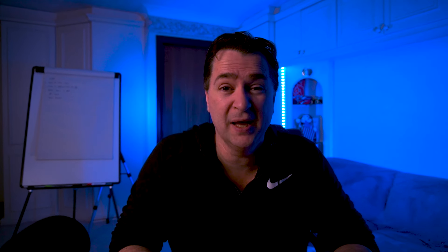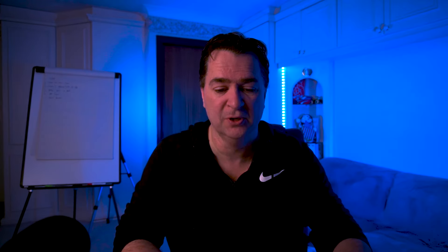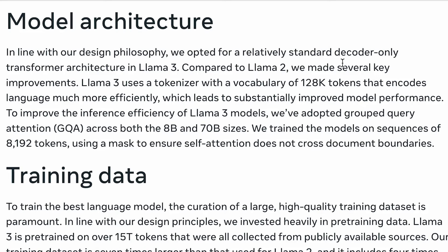To get started, let's take a look at Meta's blog posting on the subject. They haven't released their technical paper yet, but there's some interesting information in the blog. It says, in line with our design philosophy, we opted for a relatively standard decoder-only transformer architecture in Llama 3. Llama 3 uses a tokenizer with a vocabulary of 128k tokens that encodes language much more efficiently, which leads to substantially improved model performance.